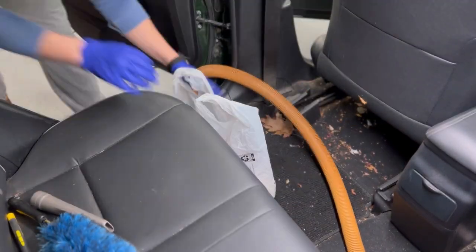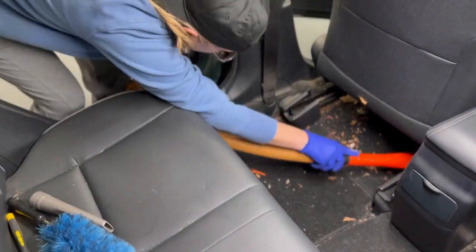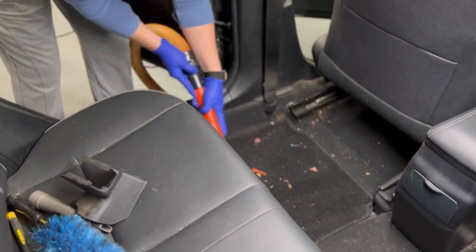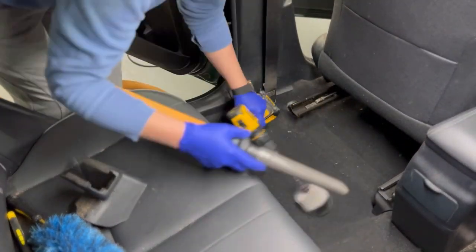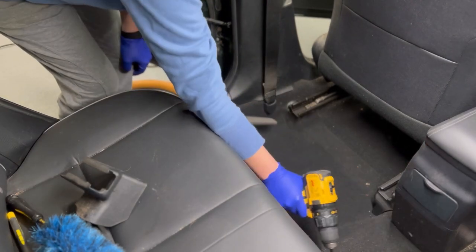Sometimes I'll start in the front and work my way around the vehicle if there's not a lot of heavy soil, but when we've got a lot of dirt that we need to suck up and agitate out of our carpets, I'm actually going to start in the back and work my way forward. We're going to push our seats up as far forward as they can on the seat track for the driver and passenger seats, and that's going to give us access to all the tight spaces along our seat and along our console.